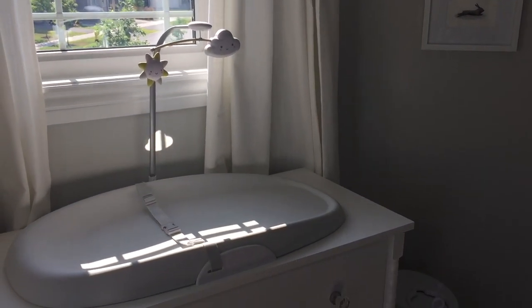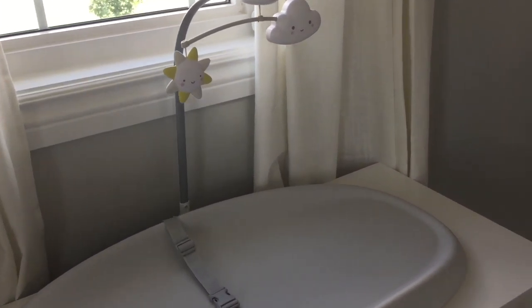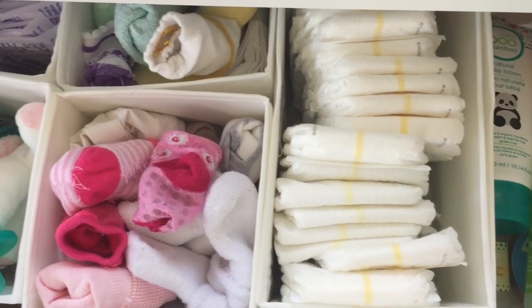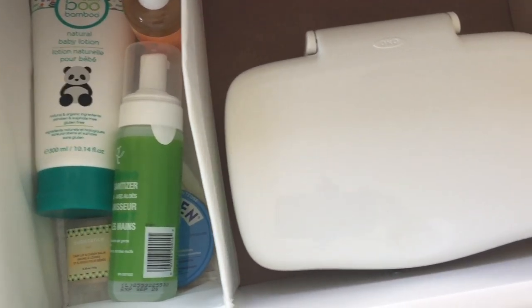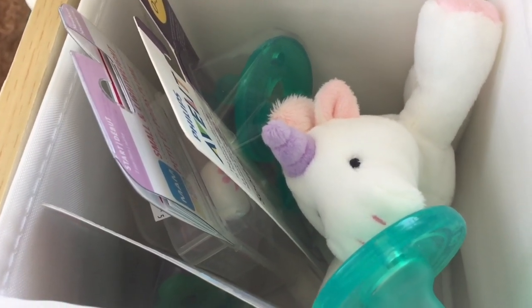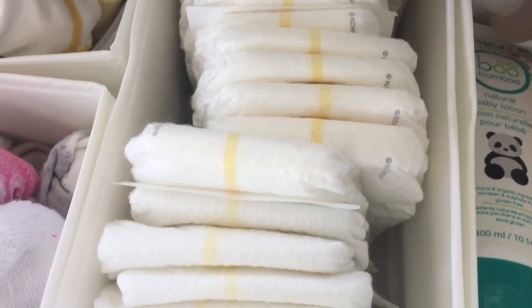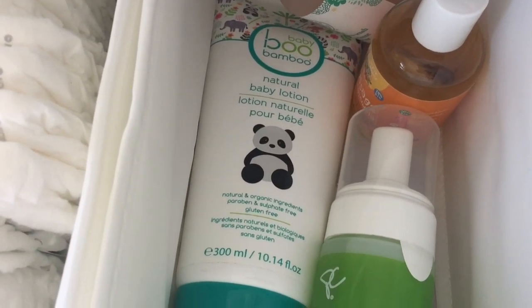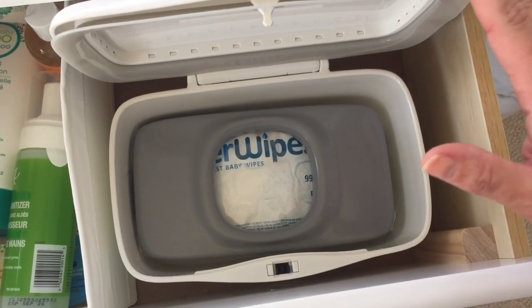Just a couple of steps away is our dresser. We've got a changing table on top of the dresser so that I can change baby girl pretty easily — this is from Skip Hop. In the first drawer I've got these little cubby organizers from Ikea. We have breast pads, binkies, lots and lots of socks, diapers, and things like baby lotion, hand sanitizer, and this cool weighted wipes dispenser — I love it.